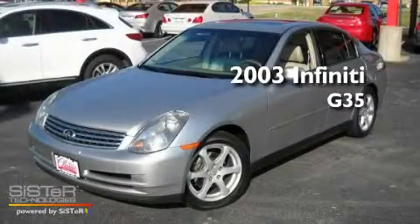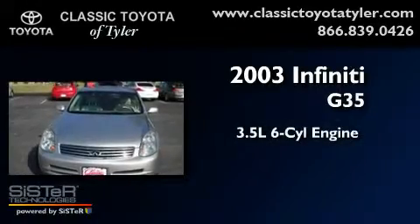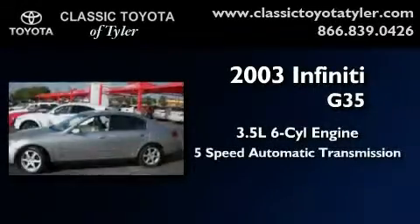This is a 2003 Infiniti G35. It has a 3.5-liter six-cylinder engine and a five-speed automatic transmission.